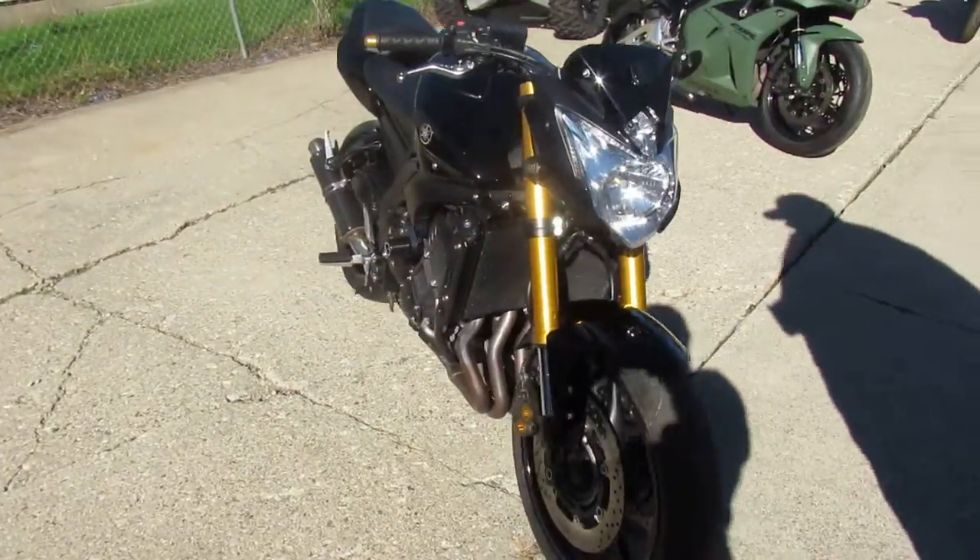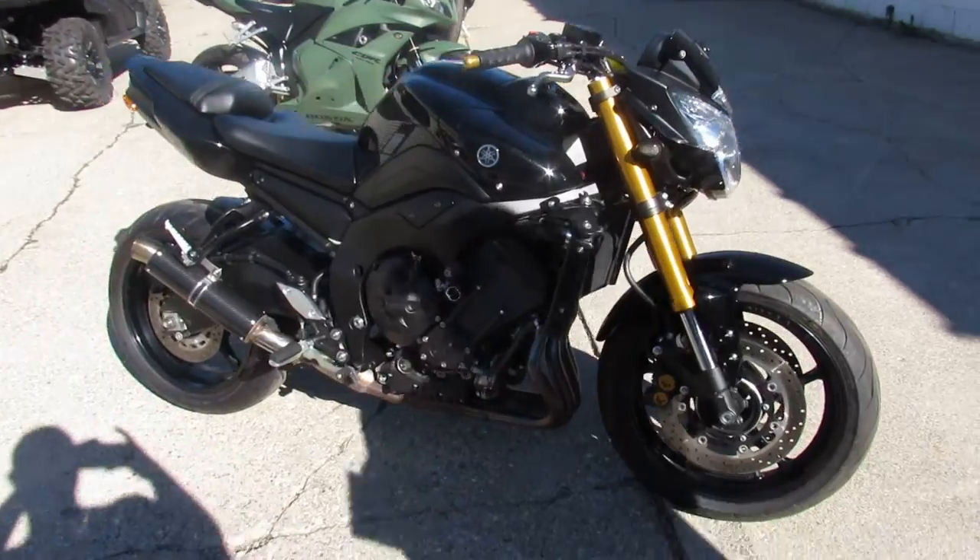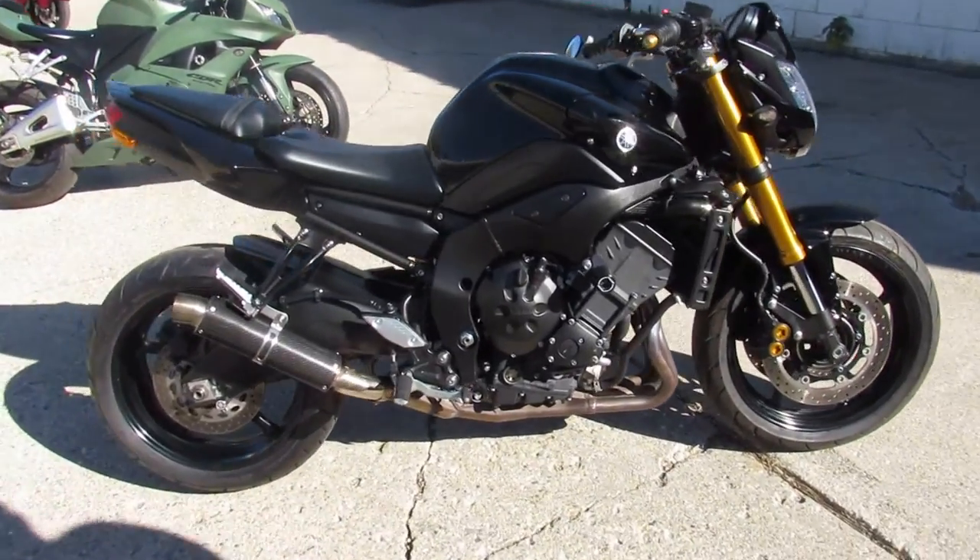In gloss black, has all the extras: fender eliminator kit, frame sliders, carbon fiber, shorty exhaust.